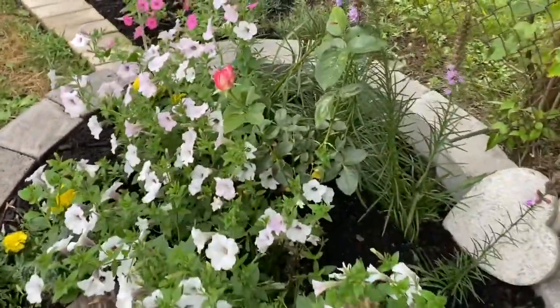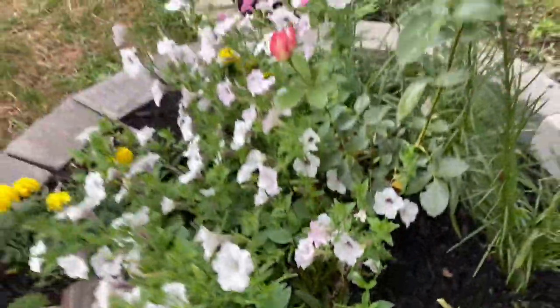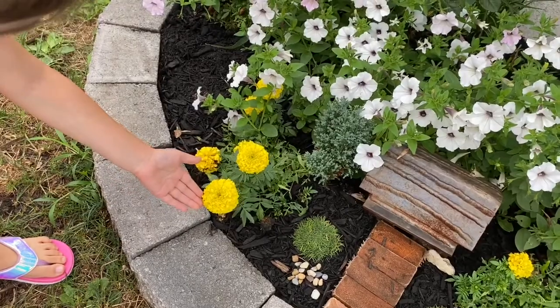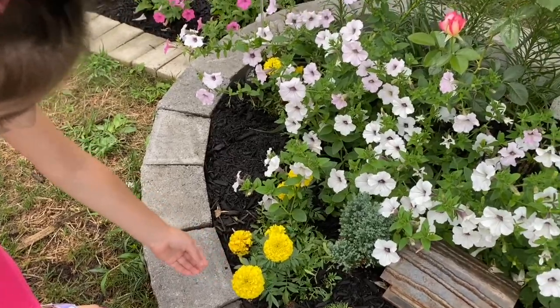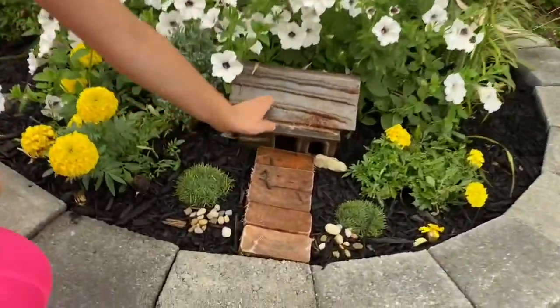She actually has a banana cream daisy over here, but it's not doing so hot. What else do you have, baby? I really like these the most. What are those called — what's the name? Marigold! What else do you have in your garden, baby?